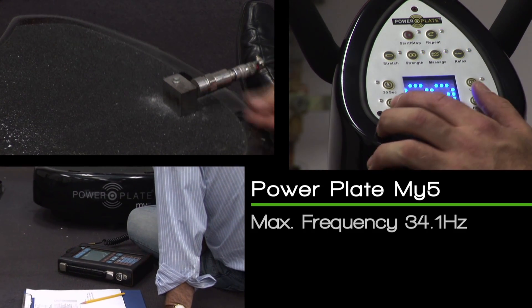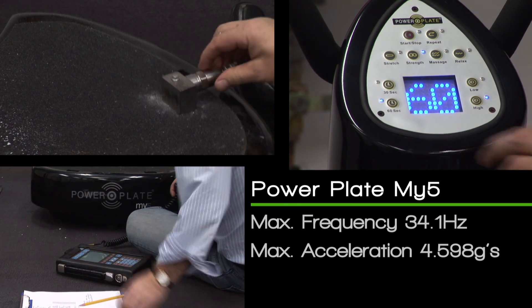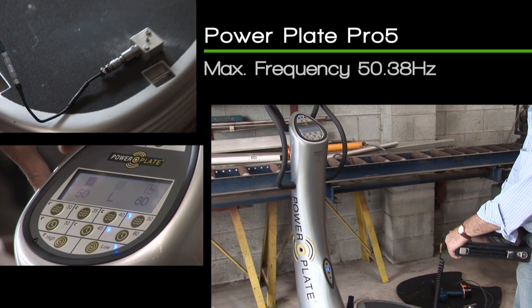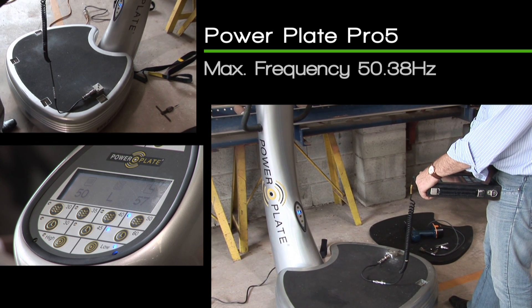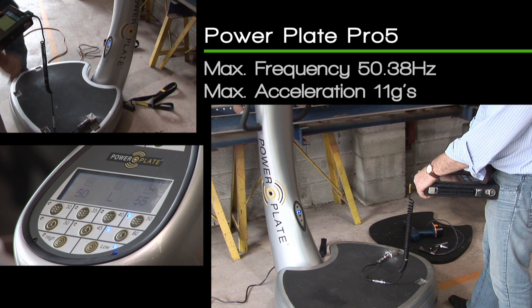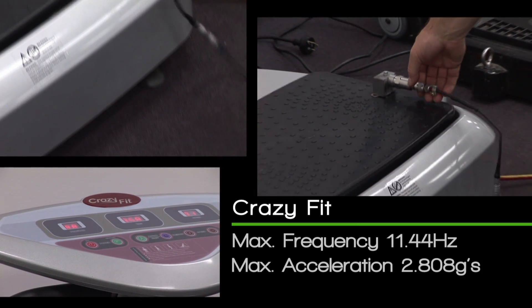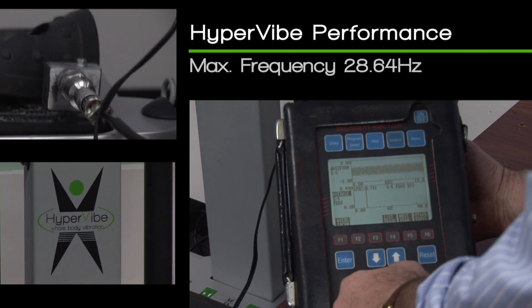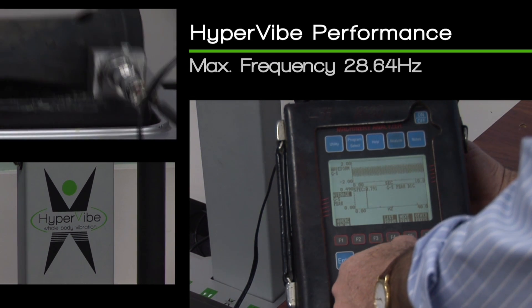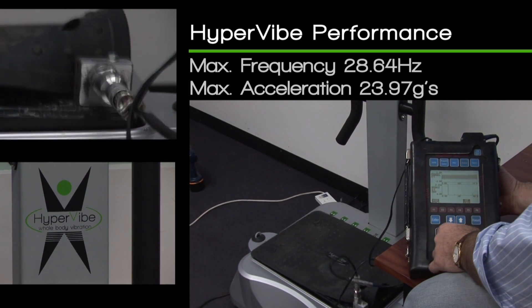Power Plate Mi 5: maximum frequency 34.1 Hz, maximum acceleration 4.598 Gs. Power Plate Pro 5: maximum frequency 50.38 Hz, maximum acceleration 11 Gs. Crazy Fit: maximum frequency 11.44 Hz, maximum acceleration 2.808 Gs. Hypervibe Performance: maximum frequency 28.64 Hz, maximum acceleration 23.97 Gs.